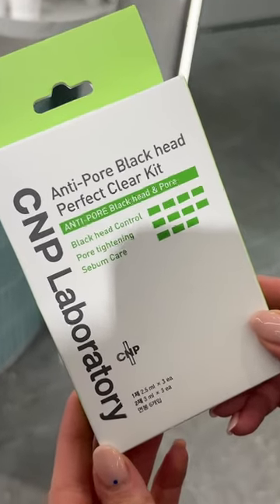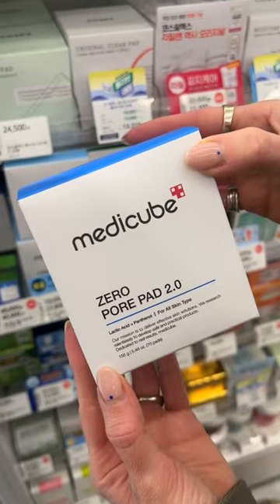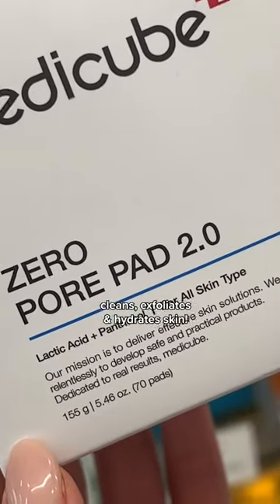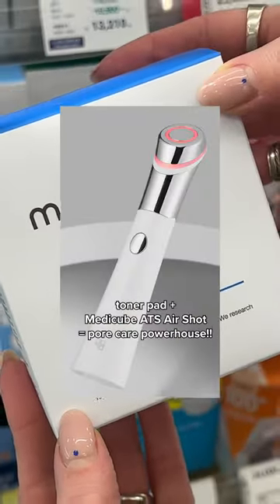Honestly, these remove your nose whiteheads better and more gently than any facial does. Not only are these pore pads clean, but they simultaneously exfoliate and hydrate your skin. Combined with the AirShot, these are a pore care powerhouse.